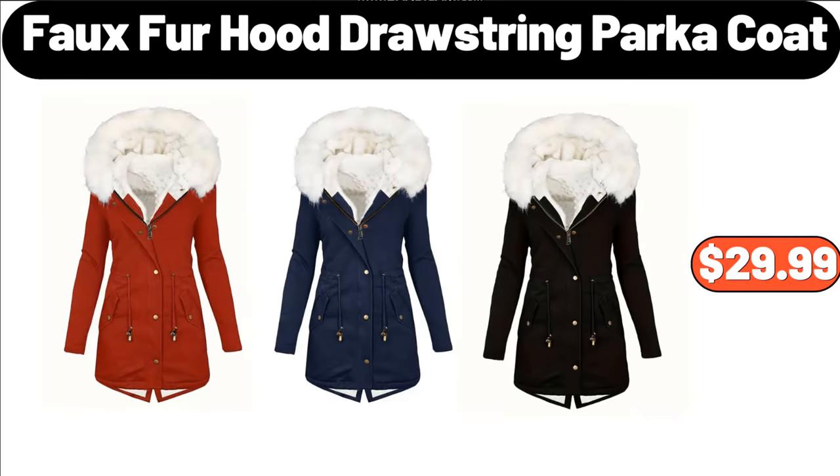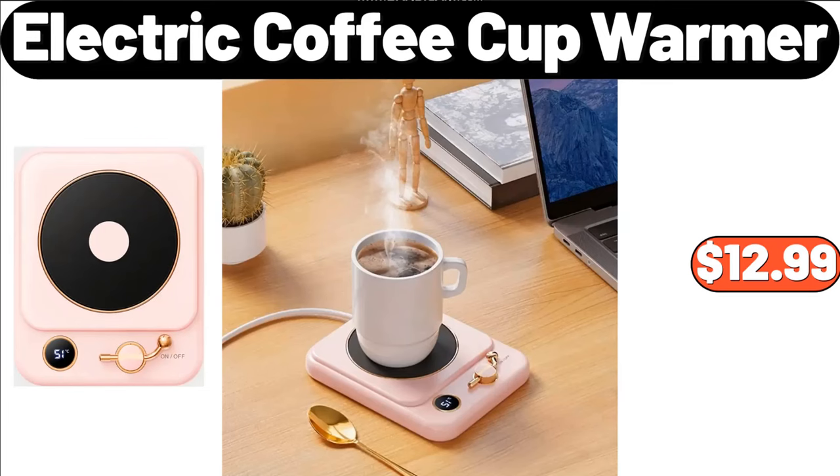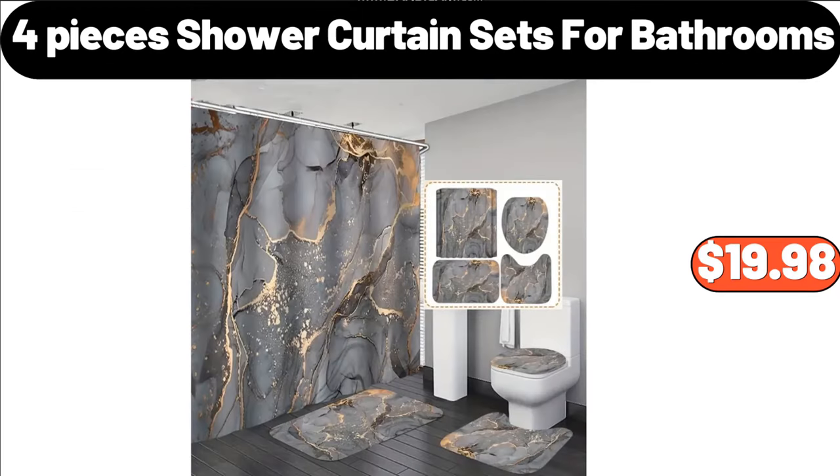Faux Fur Hood Drawstring Parka Coat, $29.99. Solid Open Front Rib Knit Cardigan, $11.99. Electric Coffee Cup Warmer, $12.99. 4 Pieces Shower Curtain Sets for Bathrooms, $19.98.